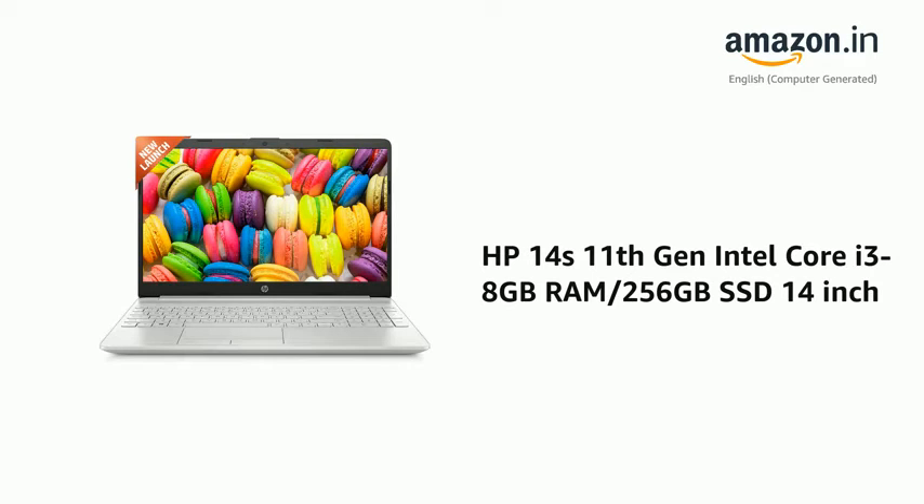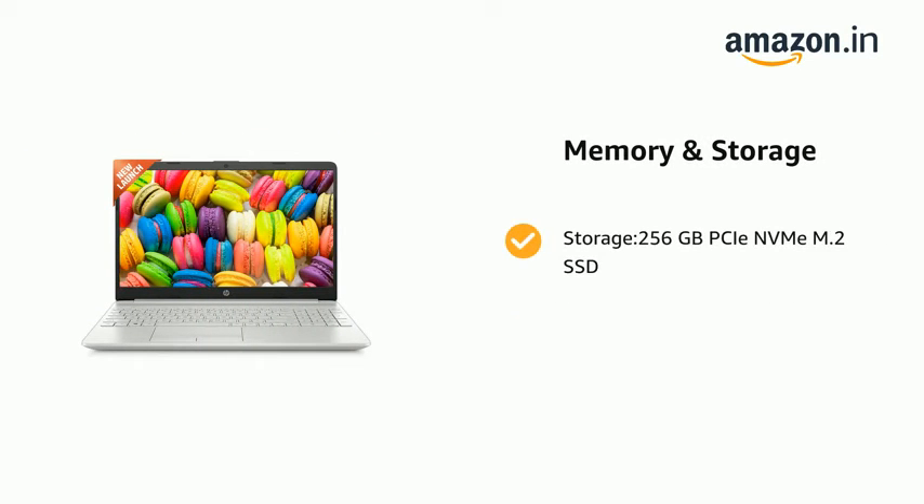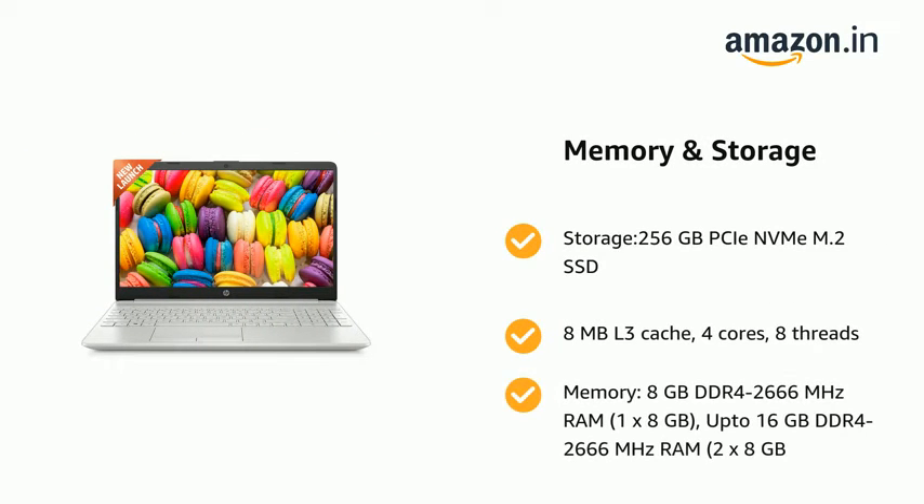Presenting the HP 14's 11th generation Intel Core i3, 8GB RAM / 256GB SSD, 14-inch. It comes with storage: 256GB PCIe NVMe M.2 SSD, 8MB L3 cache, 4 cores, 8 threads, and memory: 8GB DDR4 2666MHz RAM (1x8GB), upgradeable to 16GB DDR4 2666MHz RAM (2x8GB).